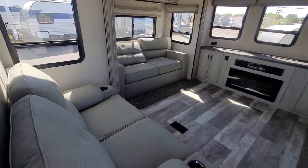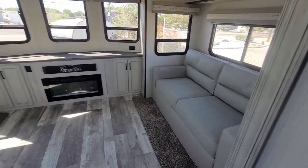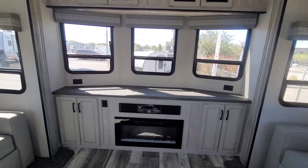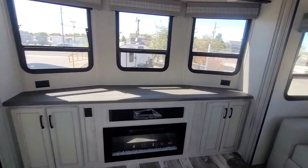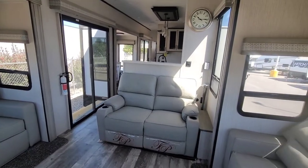Lots of space right here to entertain or just relax yourself without any guests. This is super cool right here — press a button and the TV actually raises up from right there. The batteries on the fuse so I can't show you that, but it's cool. Look at all this space.